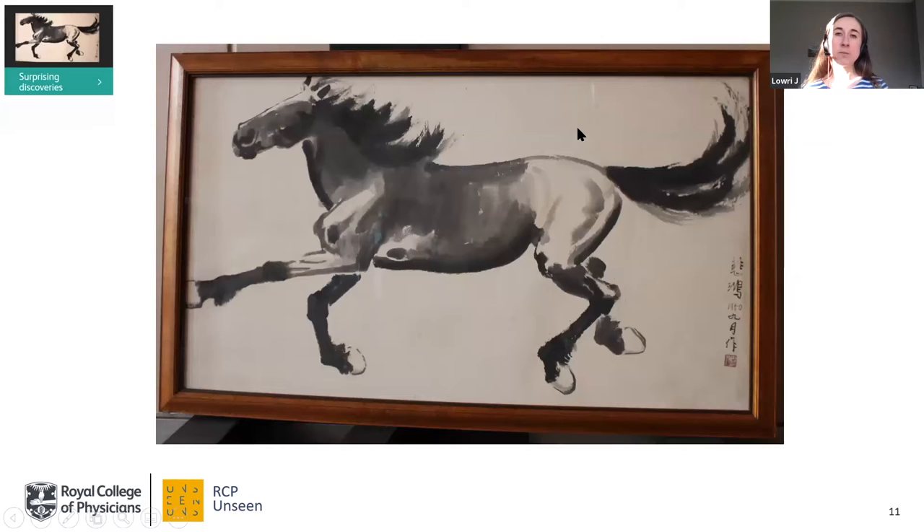Next, we come to Surprising Discoveries. Today we have established criteria for what objects, works of art, documents, and books we collect, but this hasn't always been the case. In the past, doctors were often quite enthusiastic collectors themselves, and their personal collections were frequently gifted or bequeathed to the college, meaning we have items you might not expect us to have. One example is this fantastic ink-on-paper painting by Chinese artist Zhu Beihong, known for his paintings of galloping horses. You can really sense the energy of the horse — it's almost bursting out of the frame. We don't know how it came to be in our collection; it may have been a gift from a visiting dignitary or a representative of another healthcare institution.